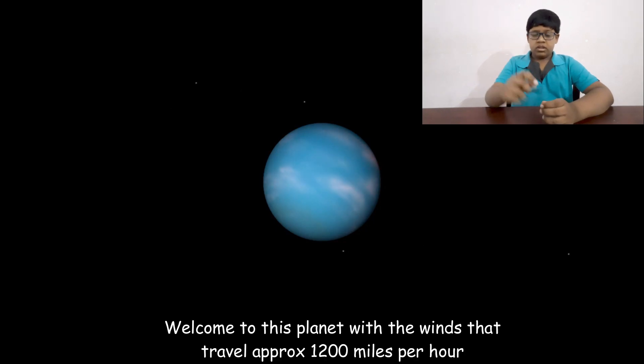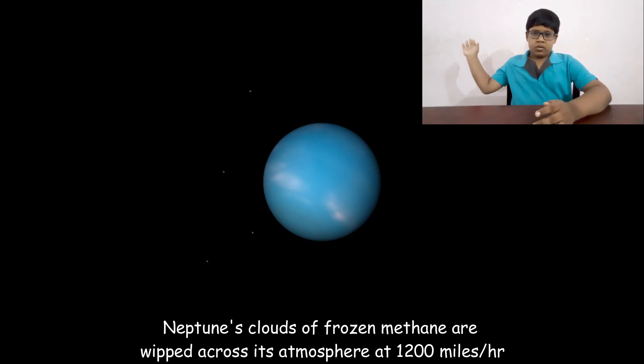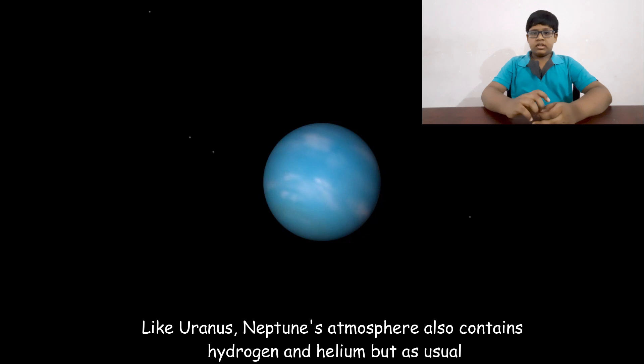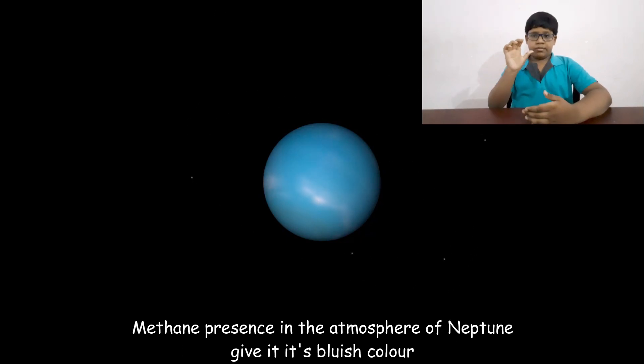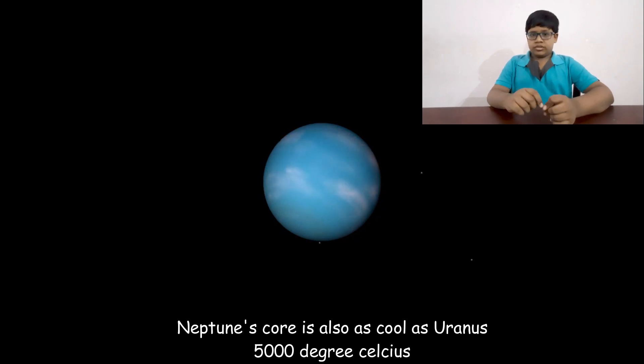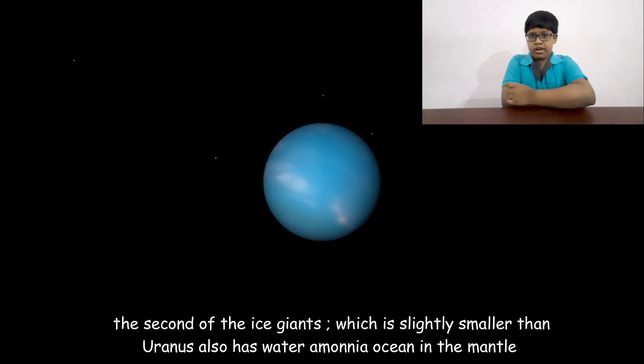Neptune — welcome to this planet with winds that travel at 1,200 miles per hour. Neptune's clouds of frozen methane are whipped across its atmosphere at that incredible speed. Like Uranus, Neptune's atmosphere also contains hydrogen and helium, but it is the methane that gives Neptune its bluish color. Neptune's core is also around 5,000 degrees Celsius, and its core is slightly smaller than Uranus's.